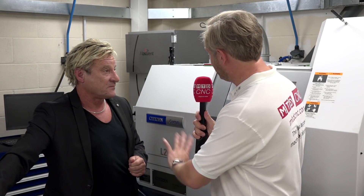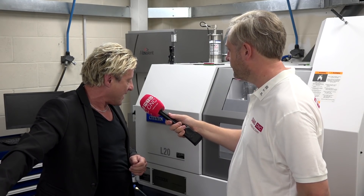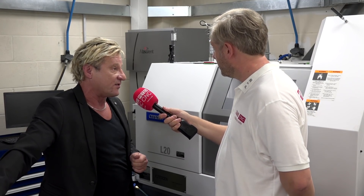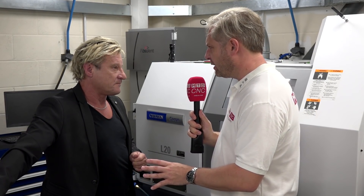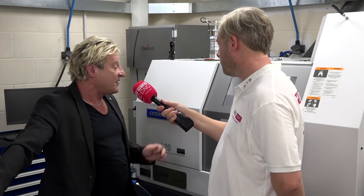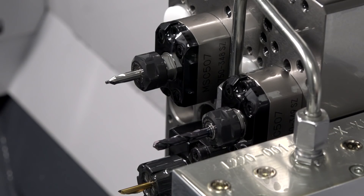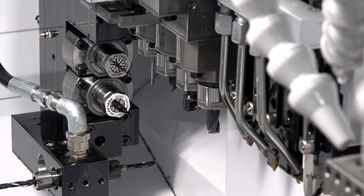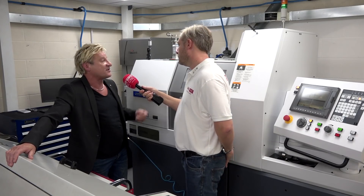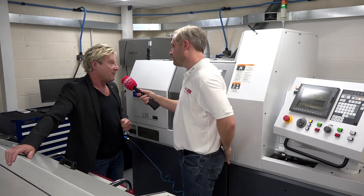Their latest acquisition is the L20 LFV, which has been in for about a month — and Graham is absolutely over the moon with it. It's a major step forward in sliding head technology. It has more tools than the others, and crucially it has a Y-axis on the second spindle, so you can gang up live and fixed tools on the back end. That means you're working both spindles simultaneously — driven tooling on a gang, front and back.